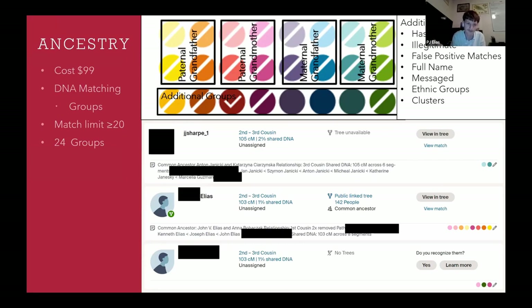Another thing is that because Eastern European genealogists often have to look at such small centimorgans — usually most of my matches are in the 20 to 30 centimorgan range — there are going to be a lot of false positive matches. One of the reasons I know I have so many false positives is because both of my parents have taken DNA tests, and matches that don't match either of my parents have to be false positives.